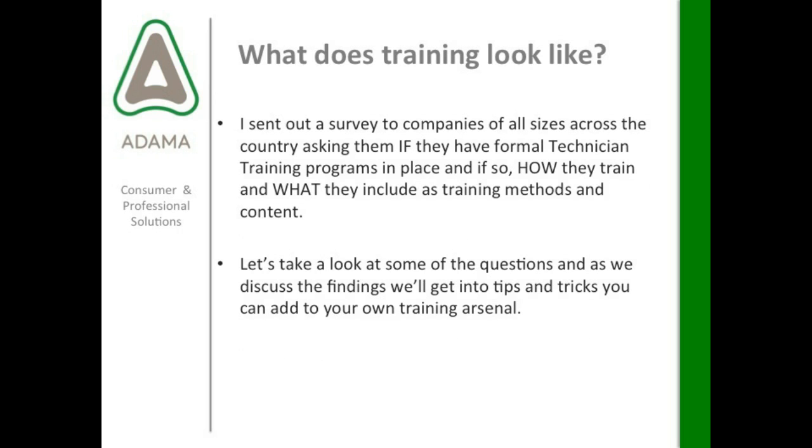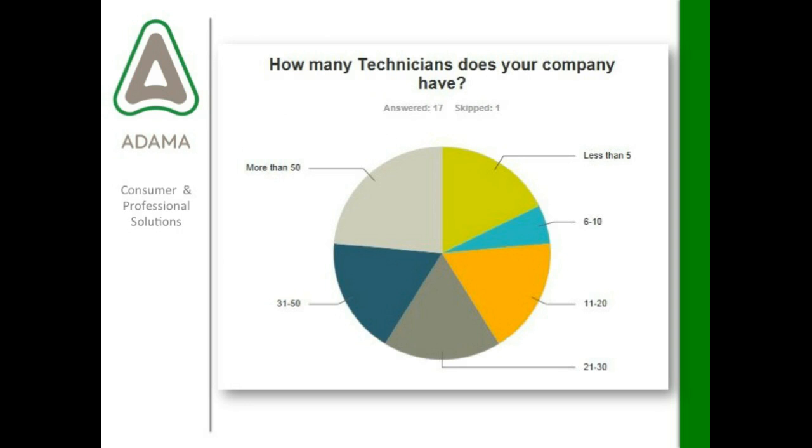What does training look like? I sent out a survey to companies of all sizes across the country asking if they have formal technician training programs in place, how they train, and what training methods and content they include. We're going to take a look at some of the questions and get into the tips and tricks you can add to your own training arsenal. The first question was how many technicians does your company have — and you see a pretty even representation from less than five technicians to more than 50.